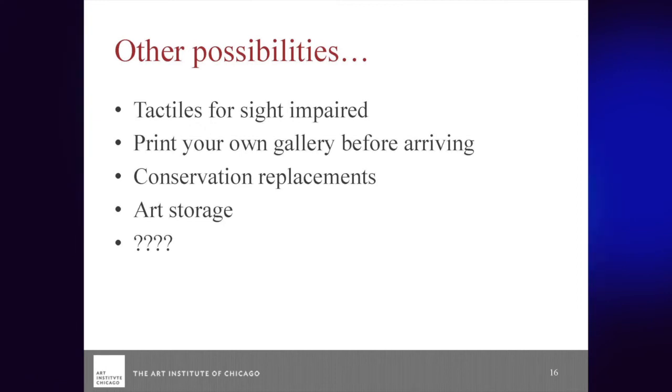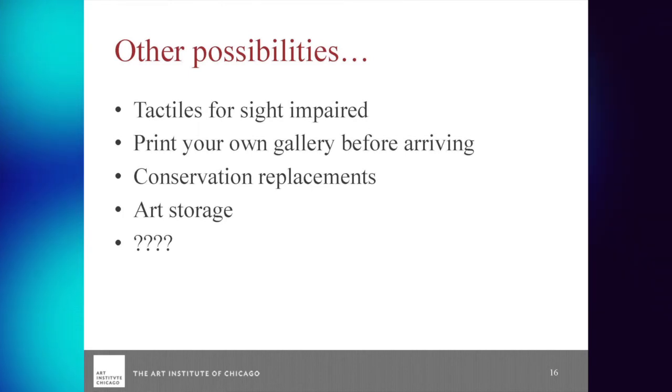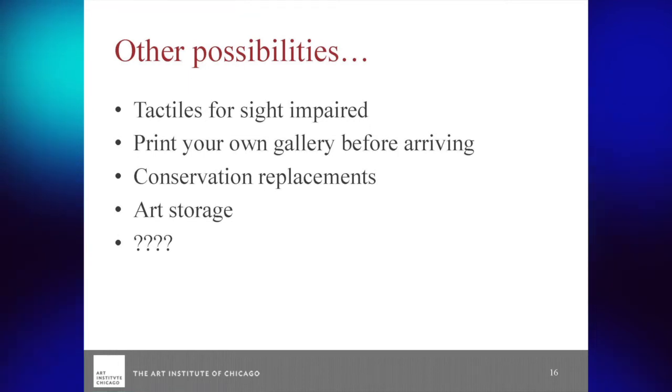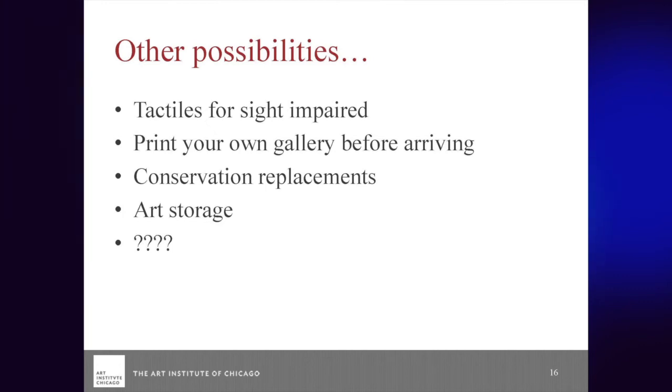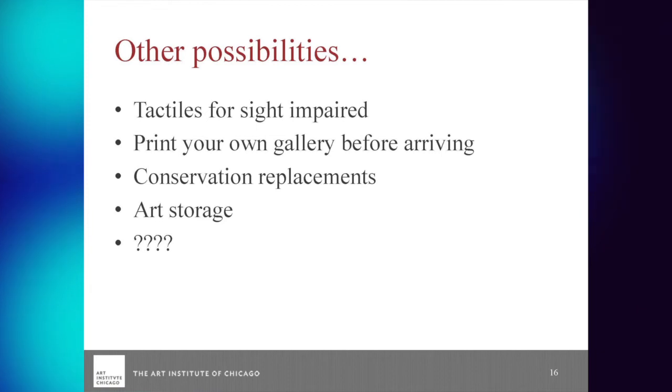For art storage, we had ideas from the packing department about how we could scan frames and actually make perfect things to keep them safe in shipment. Ideas are all over the place — the more that you have it, the more will come up. It's really about trying things out and seeing which ones really play out and which ones maybe are more trouble than they're worth.